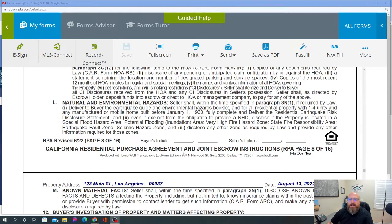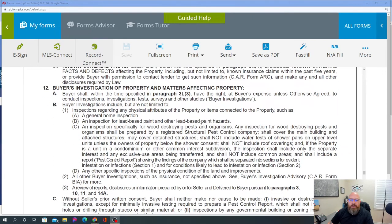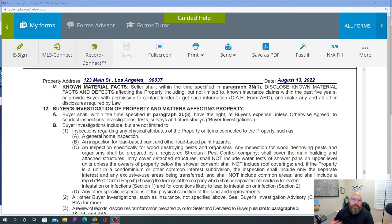The NHD — Natural Hazard Disclosure — is very important, because it will give you information on high and very high fire hazard zones, state fire responsibility areas, earthquake fault lines, seismic hazard zones, and disclosure of any other zone required by law. When you get the NHD back at the beginning of your transaction, I cannot stress enough to check for those fire zones. Part of that is reviewing it and talking to your buyer — it's part of the investigation period and contingencies.